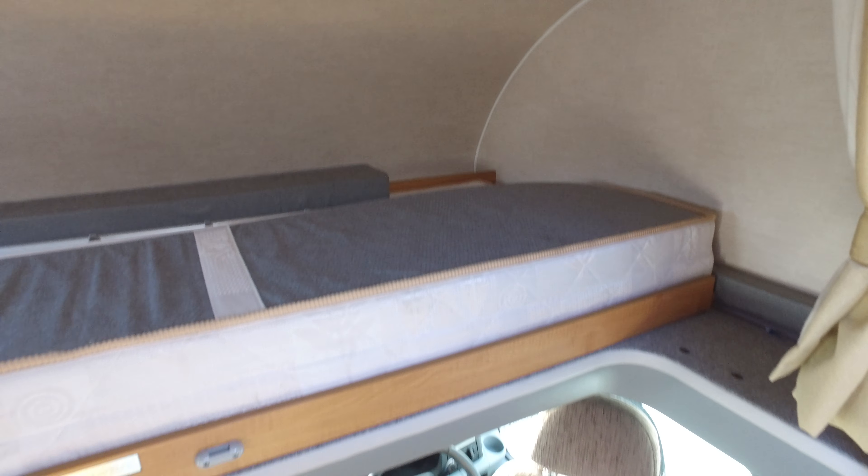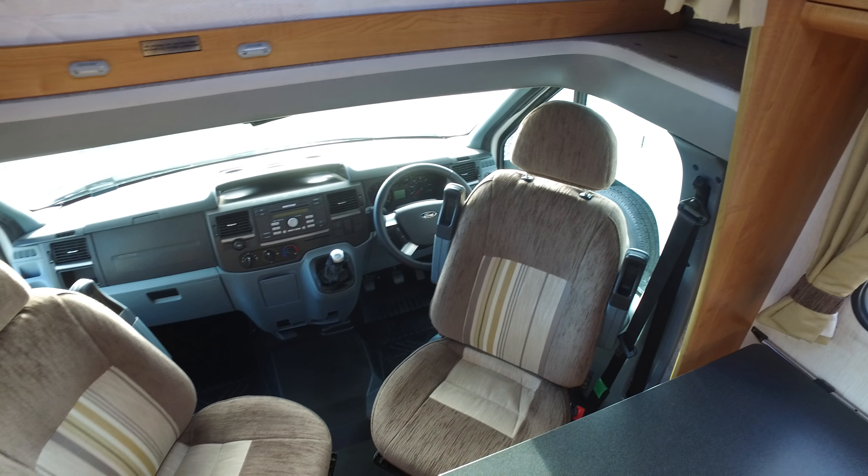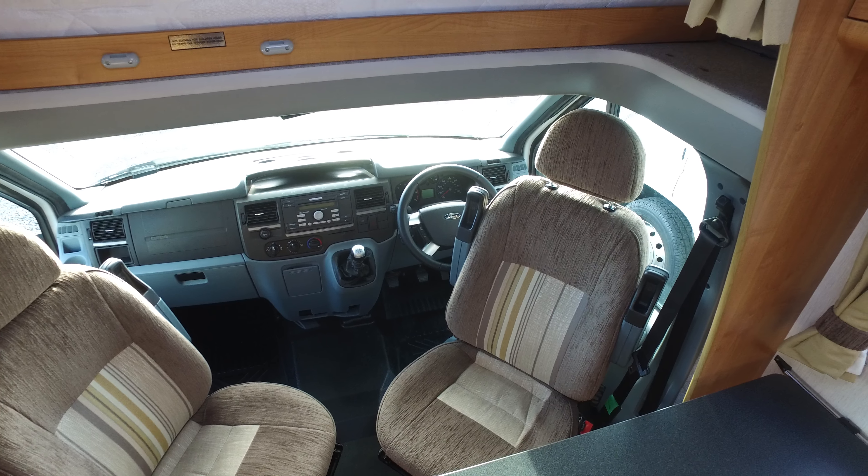This is Serenity Leisure's video for this 2012 62-plate Tribute six-berth motorhome with a mere 9,000 miles on it. The video has been made in connection with the photographs and editorial that you may have already seen, and it's designed to give you a little bit more up-close footage of the camper, pointing out any marks that may be apparent. People find this very helpful, especially when they come in from some distance away.